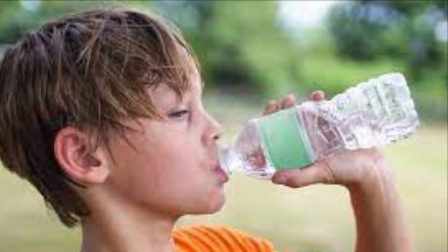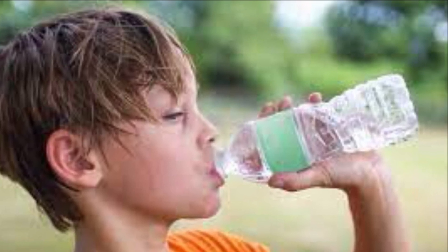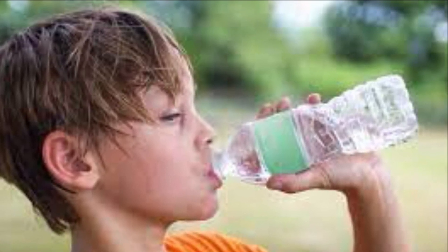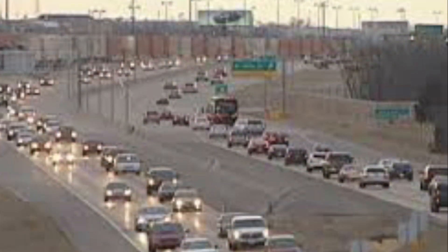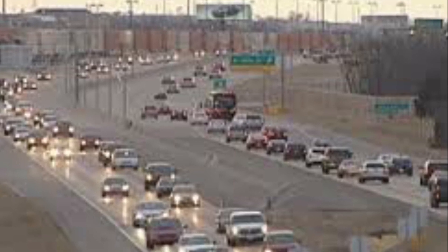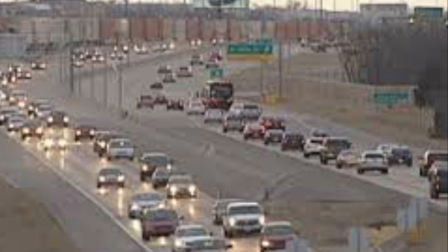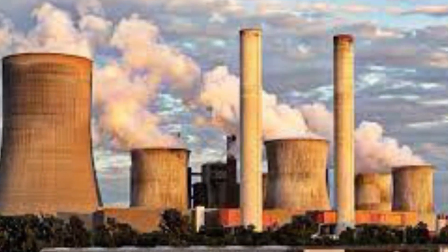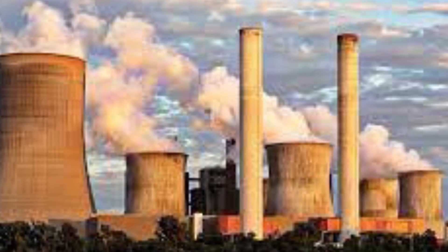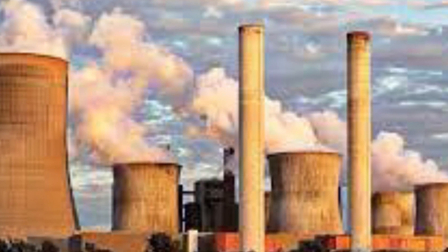Every action impacts the planet's ecosystems. This is of little concern as long as human use of resources does not exceed what the earth can renew. Today, humanity uses the equivalent of 1.5 planets to provide the resources we use and absorb our waste. In other words, it now takes one year and six months for the earth to regenerate what we would use in a single year. Our world footprint has doubled since 1966.